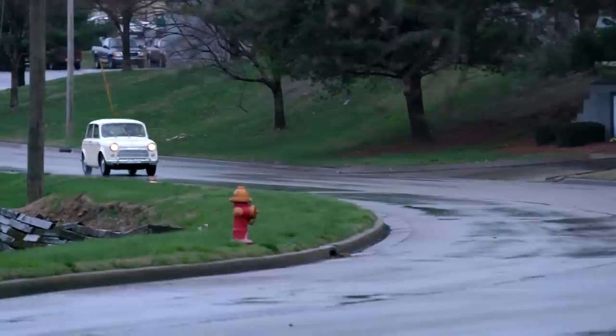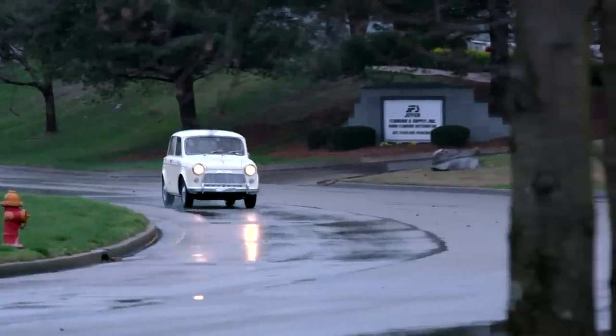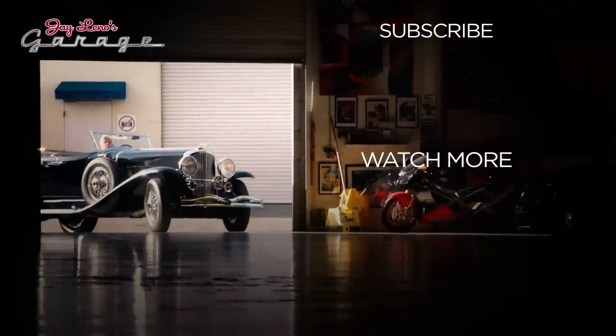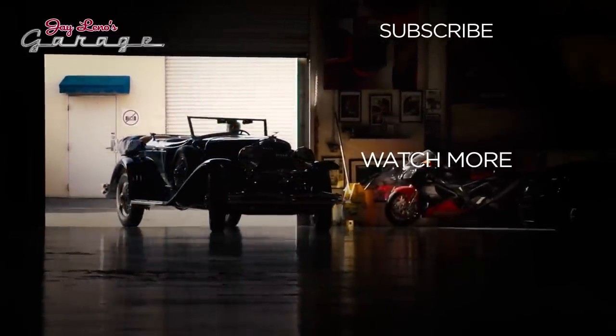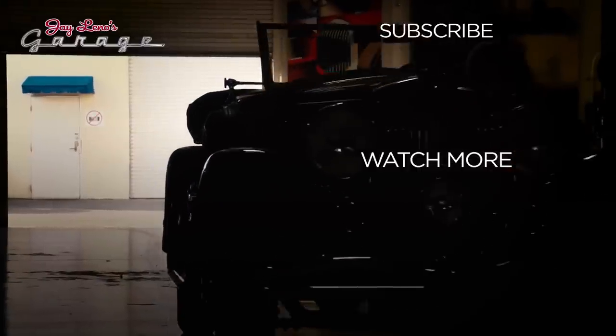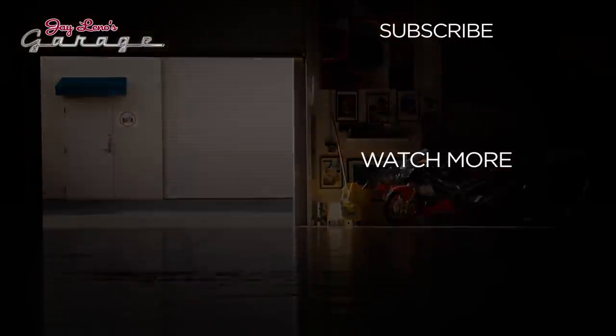Dave, thanks for letting me take this out in the rain. A lot of heritage collections won't let you take this stuff out when it's pouring rain. At Nissan the goal isn't to make perfect trailer queens — the goal is to have nicely running, well-presenting cars that people can use. Well, I appreciate it. Thanks a lot.